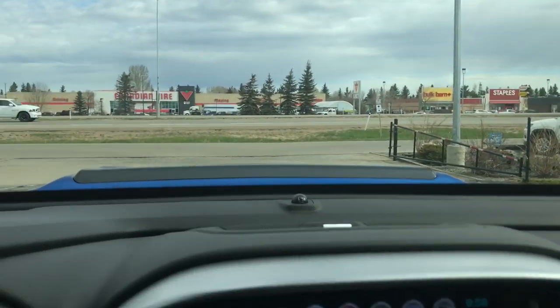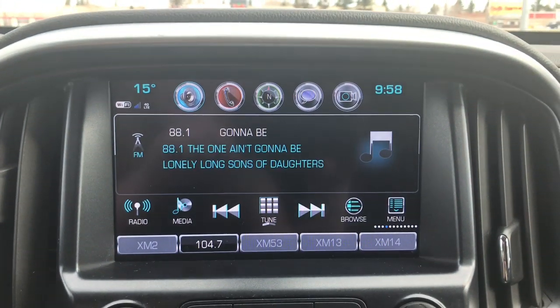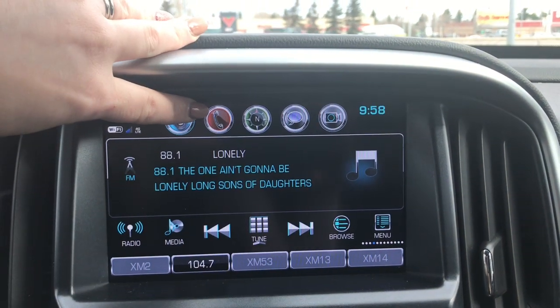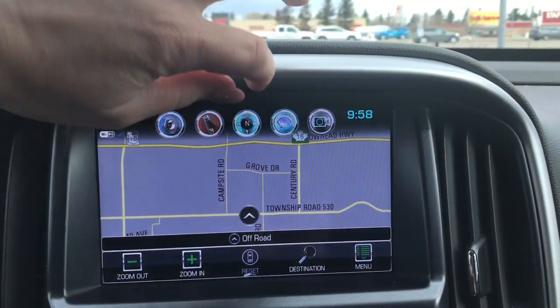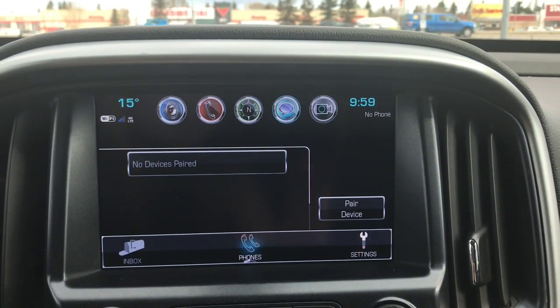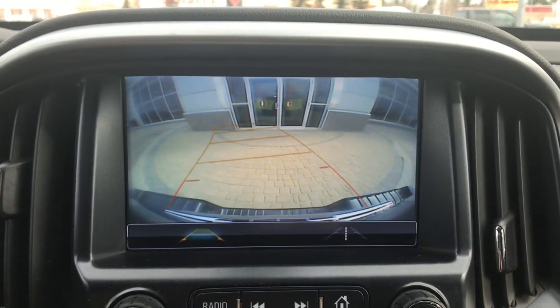If we go right up to the top here we have your OnStar as well as your SOS. Located in the centre you have a nice big touchscreen giving you your AM, FM, satellite radio, phone for your Bluetooth, navigation, messages, and of course a handy backup camera.